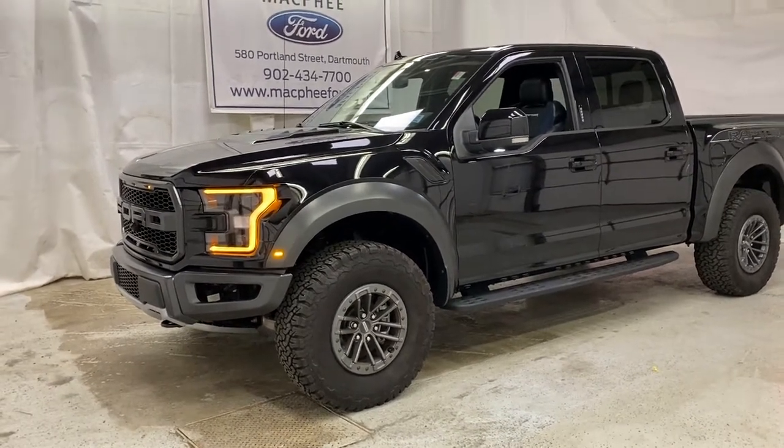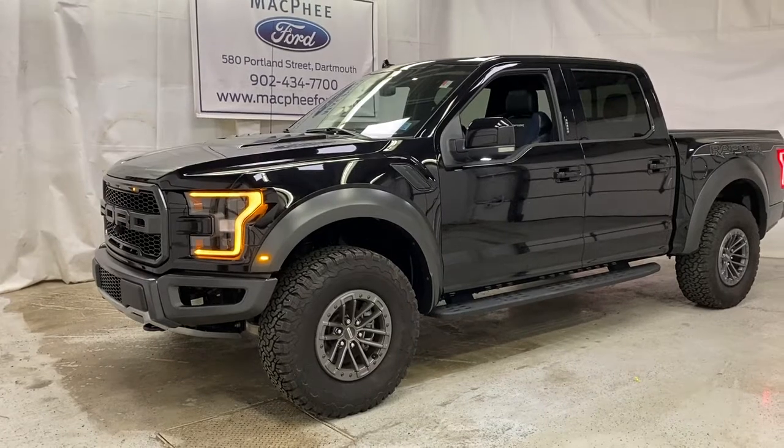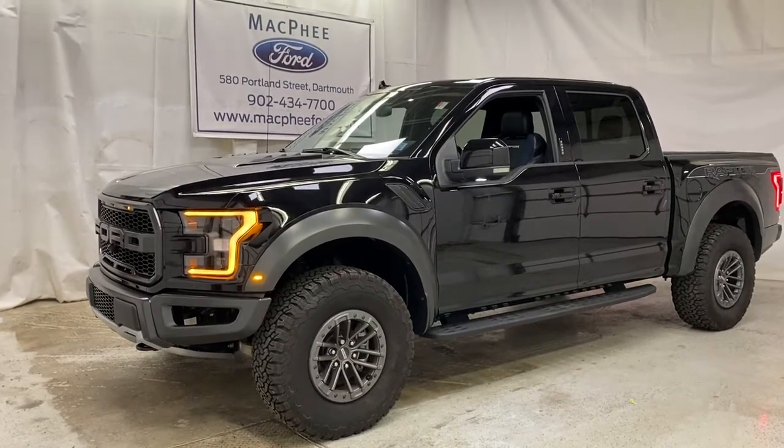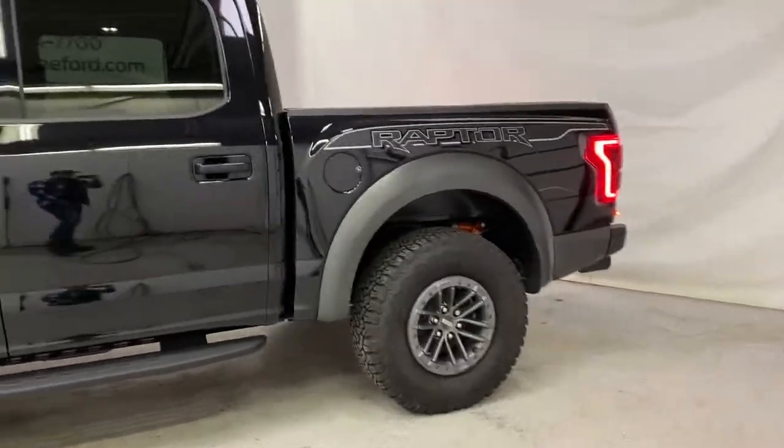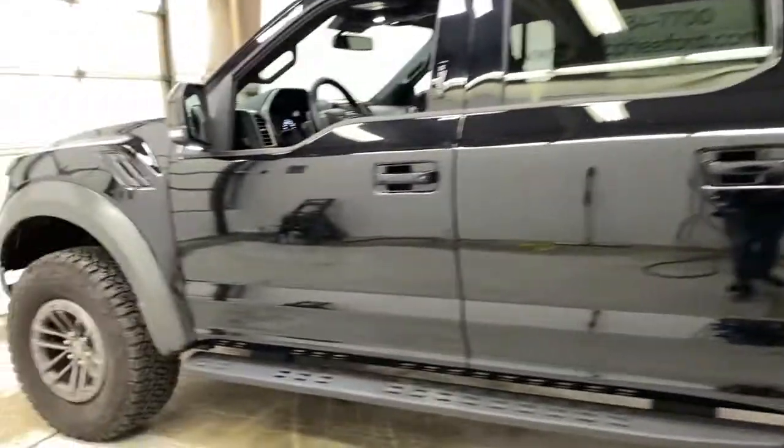Welcome back to McPhee Ford. Today we're taking a look at this 2020 Ford F-150 Raptor. The Raptor is the pinnacle of off-roading.